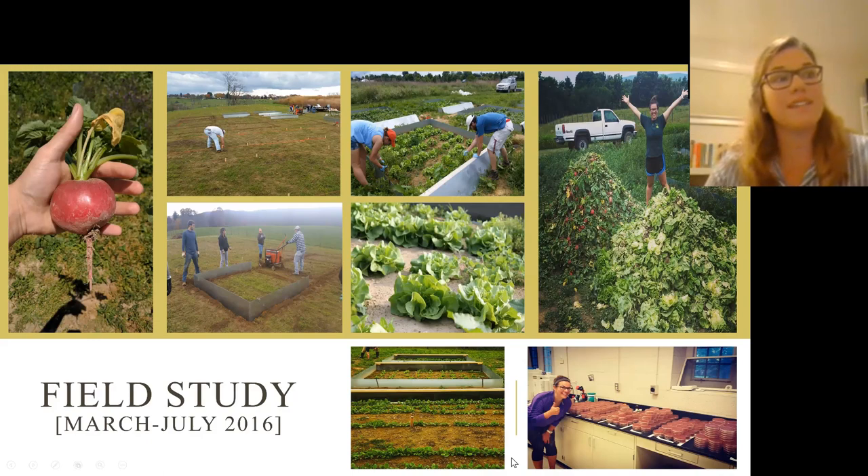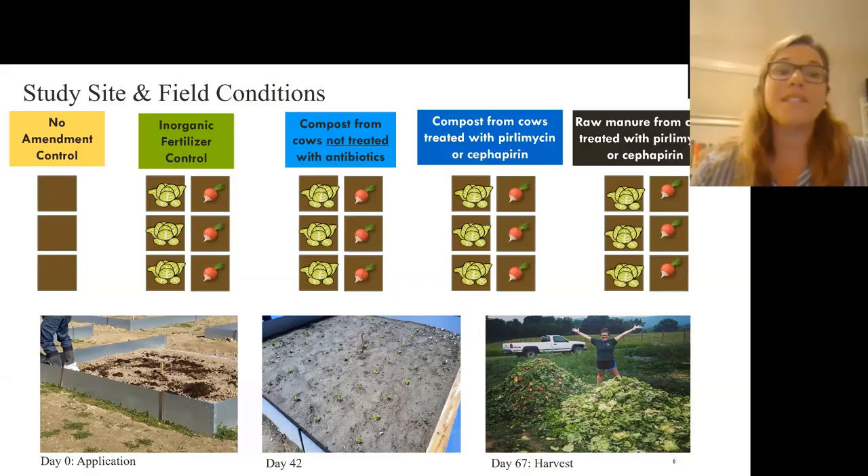Going into this real-world field study, we tested three things: the amendments added to the soil, the effects of what kinds of crops you grow in the soil, and over time — across those 120 days — what's happening in the soil. We had five amendments: a no amendment control, an inorganic chemical fertilizer control, and three amendments derived from dairy cows.